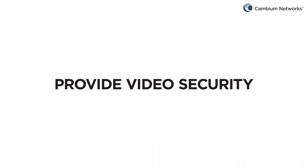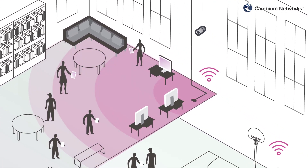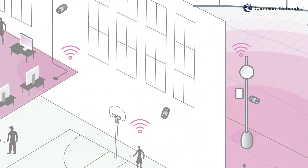Provide video security. Wireless connectivity is proven reliable and lets schools place surveillance cameras in hallways, entrances, or outside the building at the exact location they're needed.